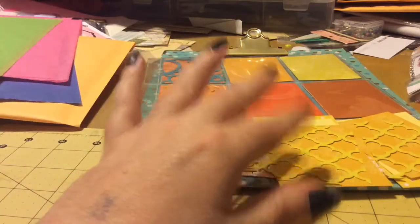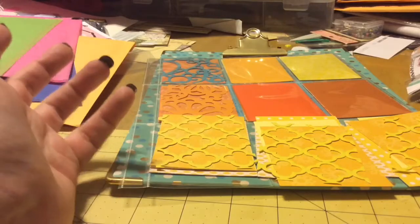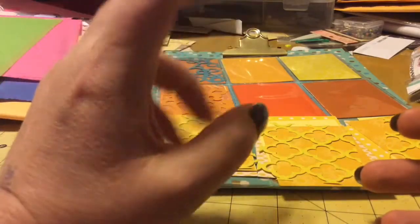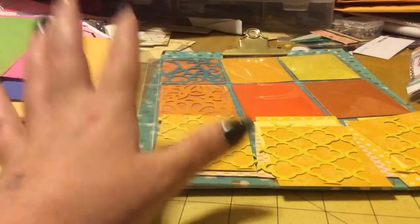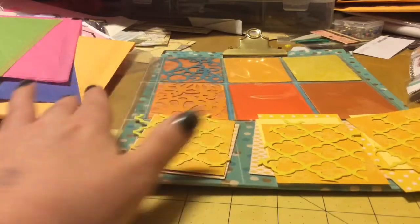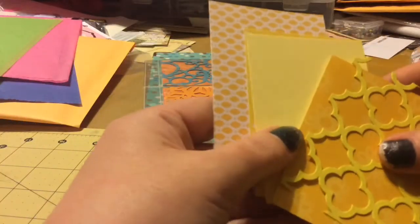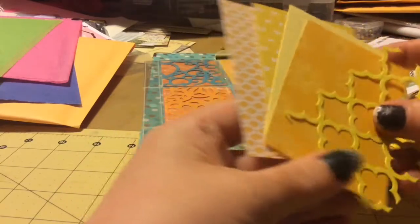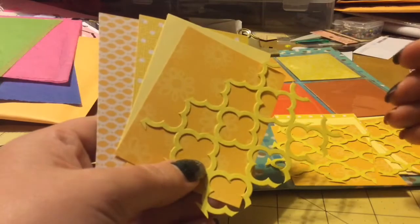Hi everybody. I am making a pocket letter goodies package to send to somebody who's never made a pocket letter and they would like to. I'm sending them five different colors of papers.